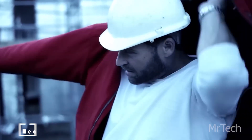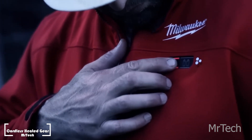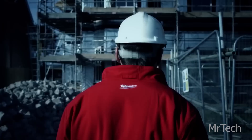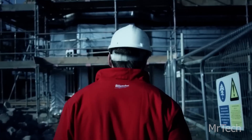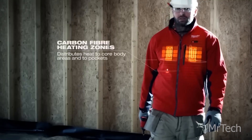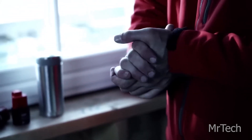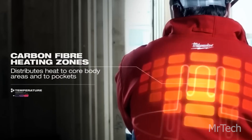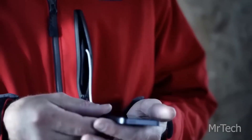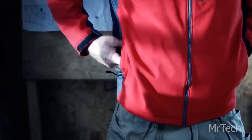Cordless heated gear. Let's move on. Milwaukee, which is well known for its equipment, has entered the fashion scene and offers a range of clothes, including heated coats. The upgraded models, which run on M12 batteries, heat up three times quicker and have a five times longer lifespan. Consider this jacket, which can keep you warm for up to 12 hours straight.